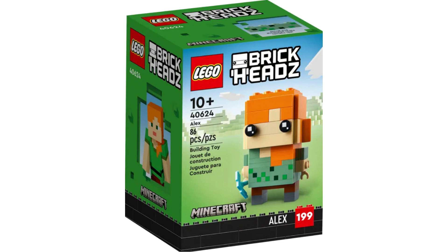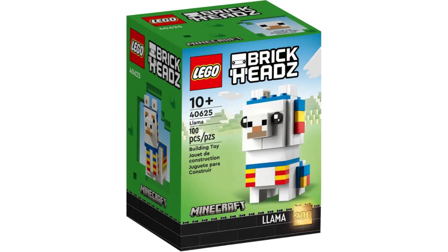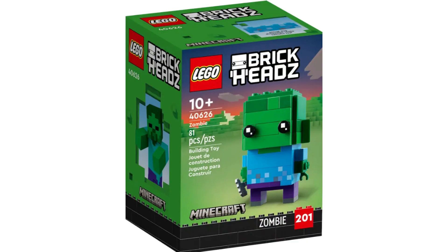Item number 40624, Alex — I think this is a terrible set. There is no money to be made. Item number 40625, Llama — I think this set is terrible as well. There's no money to be made, so I will be passing on it. Item number 40626, Zombie — I think this is a terrible set. There's no money to be made, and I will be passing.